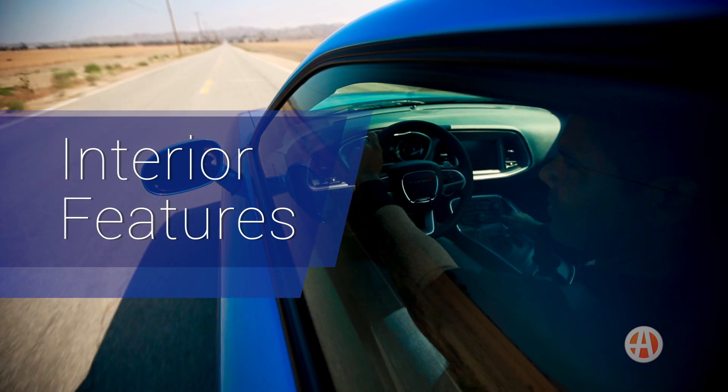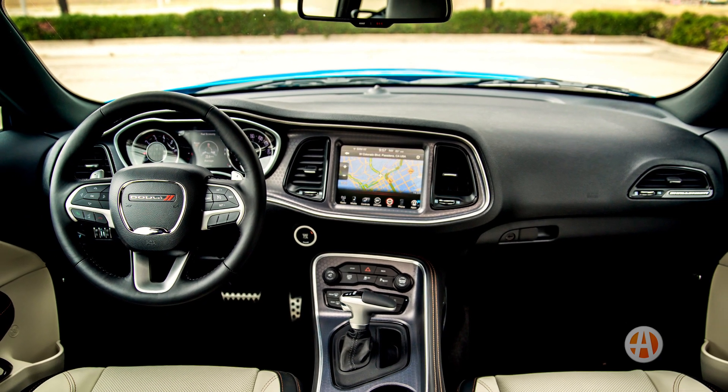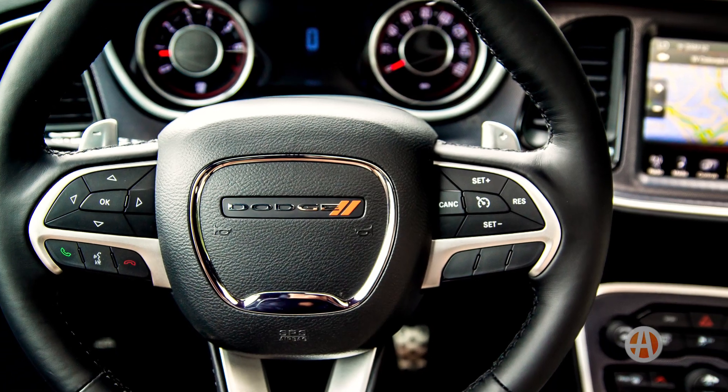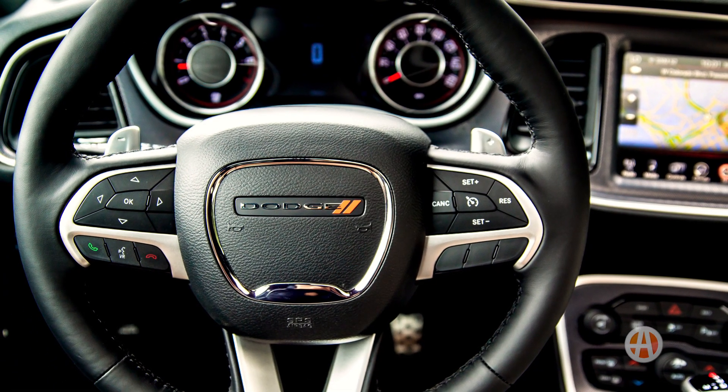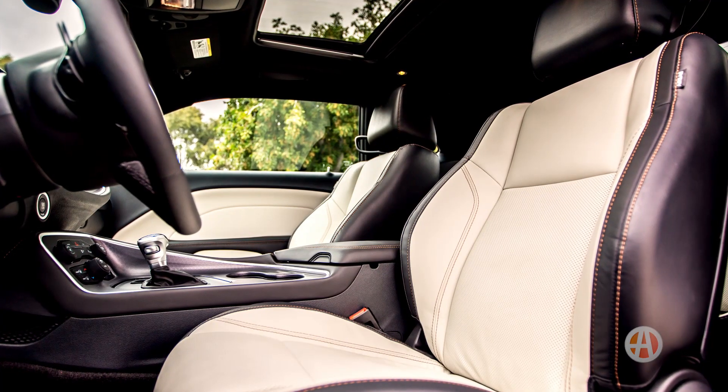Interior features. With its retro-themed interior, the Challenger doesn't lose touch with its ancestry. Standard features include a leather-wrapped steering wheel, a six-speaker audio system, and a six-way power driver's seat.